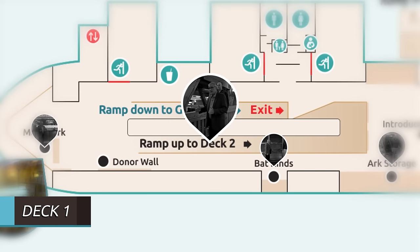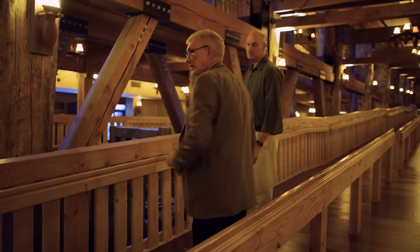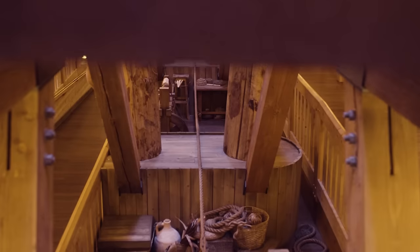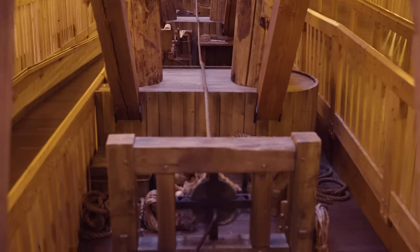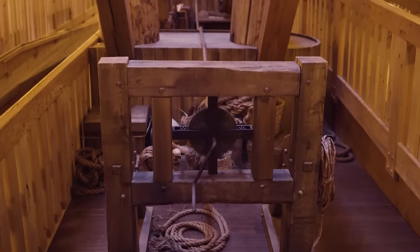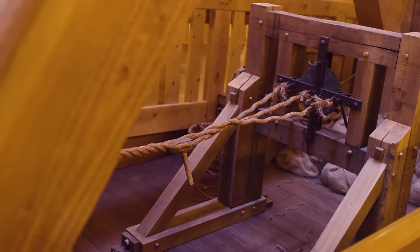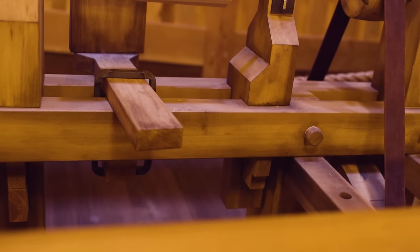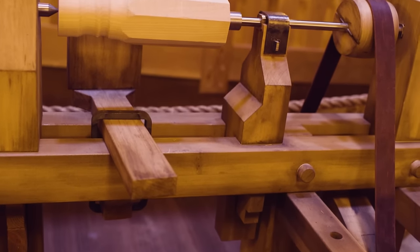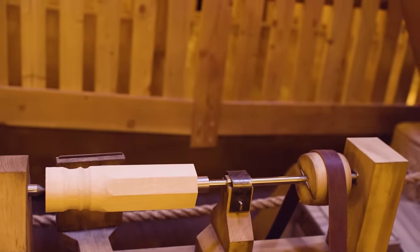As we walk up the first ramp to the second deck, don't miss what's on the left-hand side as you look down. We've got different tools and simple machines that Noah and his family might have used. This one is actually a rope maker — it's functional, so you can take some of these different strands and combine them. We've got a peg-making machine as well — we've seen the pegs in the siding of the ark and how they put things together with the mortise and tenon.